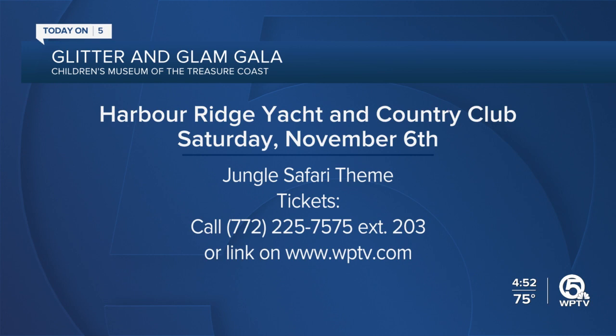I will serve as MC at the Glitter and Glam Gala on Saturday, November 6th. It's at Harbor Ridge Yacht and Country Club and there's a jungle safari theme. Call the museum at the number on your screen or visit this story on WPTV.com to purchase tickets, and I'll see you there.